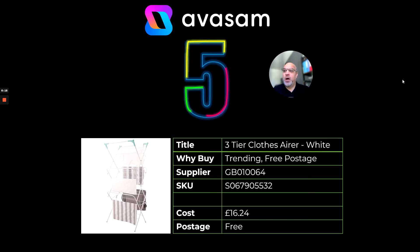Number five is the three-tier clothes airer. This one has been trending for a little while now. It's got free postage from supplier 64 and has a cost price of £16.24.